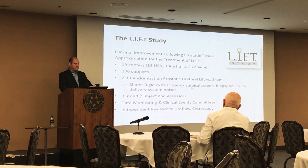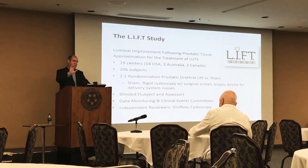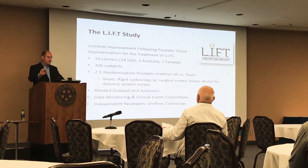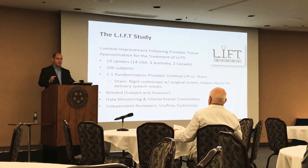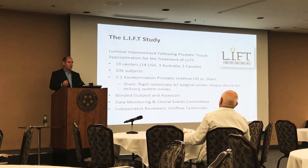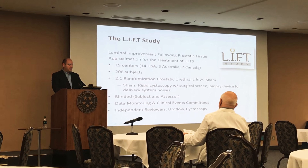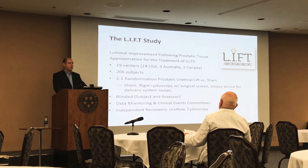The actual sham procedure was blinded to both subject and assessor. It involved placing a surgical screen between the patient and the urologist, and they developed a Hollywood-style device delivery system — a kind of clapping device — so that patients who received the sham treatment and the assessor did not know they had the sham. They thought they had received the actual implant, which is important because we know that rigid cystoscopy will improve flow parameters for at least several weeks afterwards.